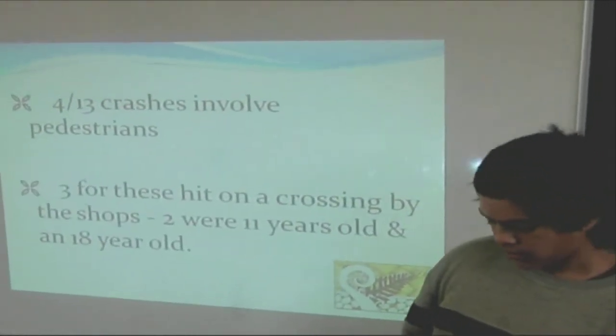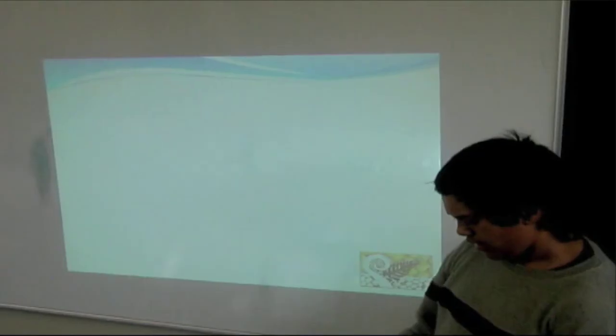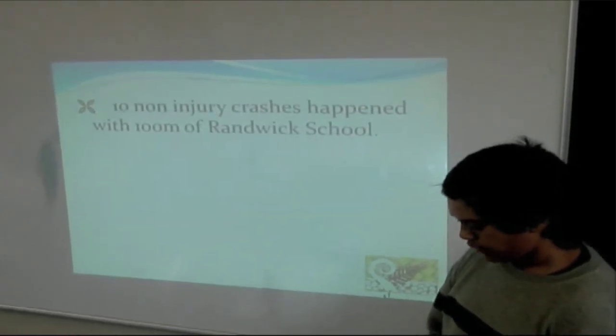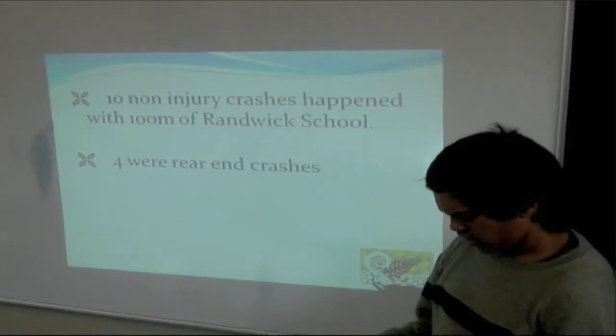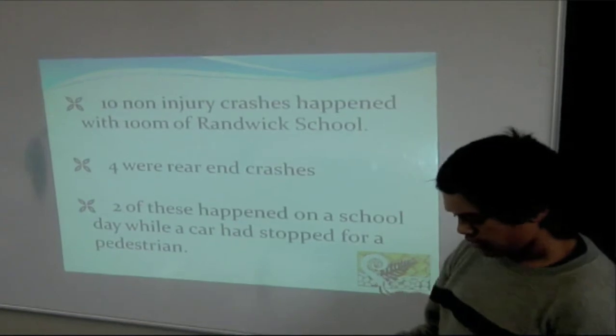3 of these were hit on a crossing by the shops when cars failed to stop. 10 of the non-injury crashes happened within 100 metres of Roundwick School. 4 were rear-end crashes and 2 of these happened on a school day when a car was stopped to give way to a pedestrian. These must be some very worrying statistics for parents and children who walk along the road to school.